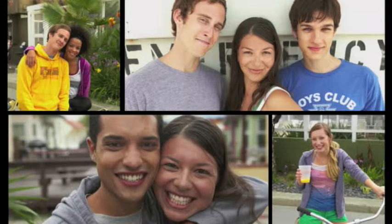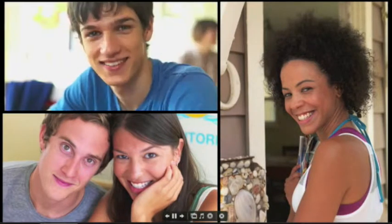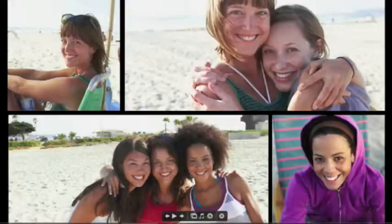iPhoto uses face detection to correctly position the photos so that none of the faces are cropped out of the frame. I can even use the film strip at the bottom of the screen to jump ahead or jump back to any photo in the slideshow.